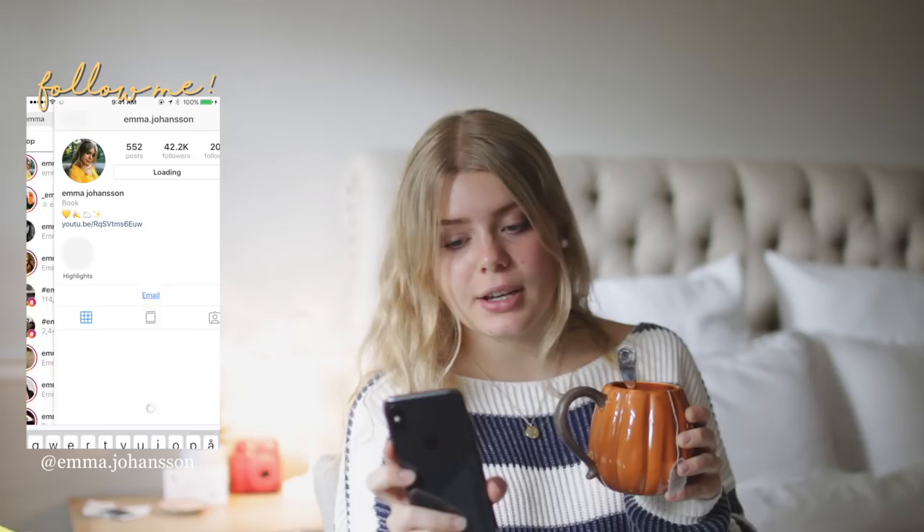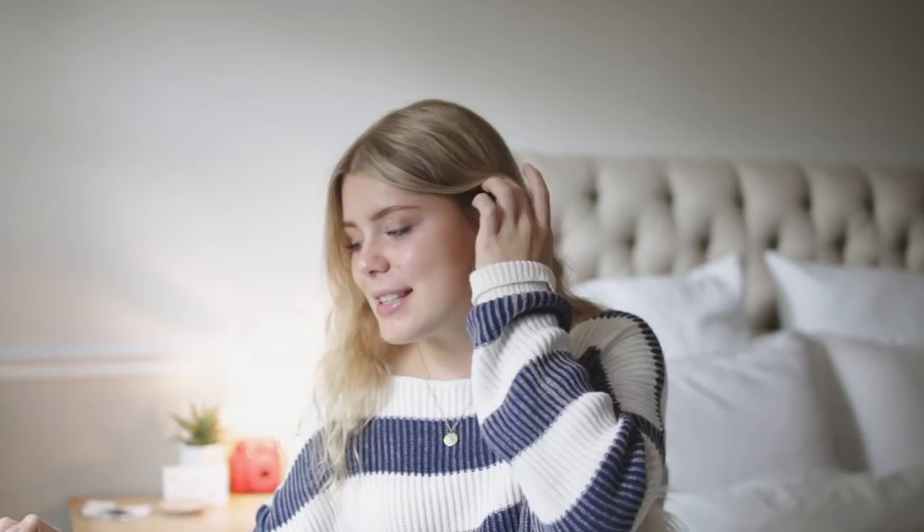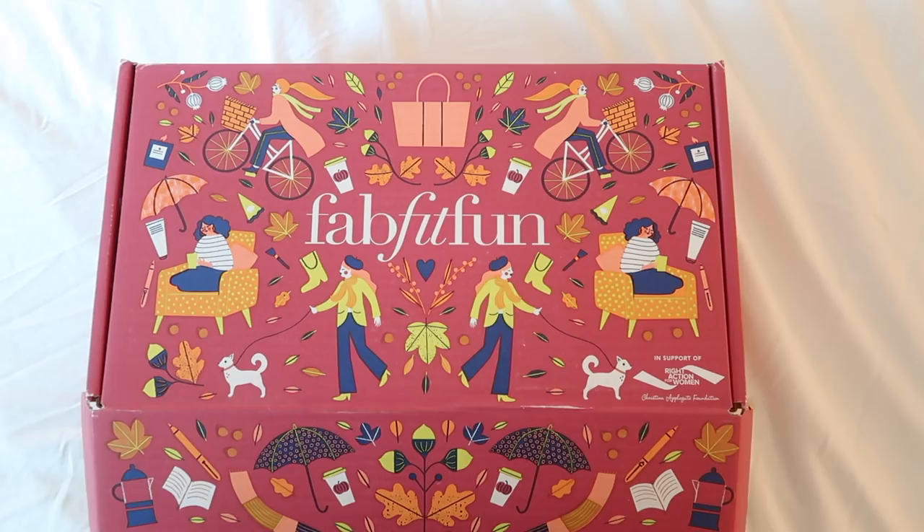Hi guys and welcome back to my channel. So in today's video, I'm going to talk about my fall favorites and my fall essentials. Maybe not like my fall favorites because fall hasn't literally even started yet. I think it's officially fall on September 21st, but I do fall from September 1st to December 1st. Today I'm going to show you my current fall favorites. And also thank you so much to FabFitFun for partnering up with me on today's video — let's get into it.